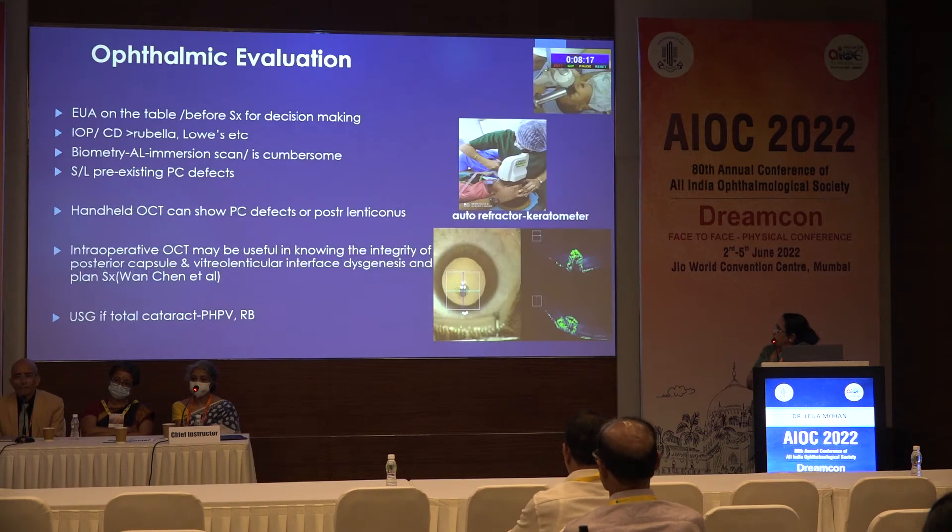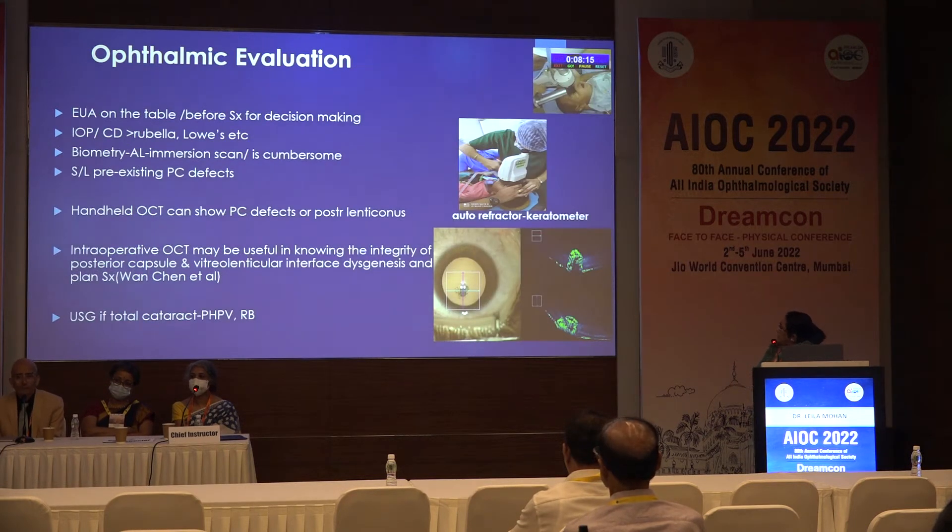Ophthalmic evaluation — the recent intraoperative OCT may be useful in knowing the integrity of the posterior capsule and lenticular interface dysgenesis, and planned surgery accordingly, in assessing and deciding whether IOL can be implanted or not.